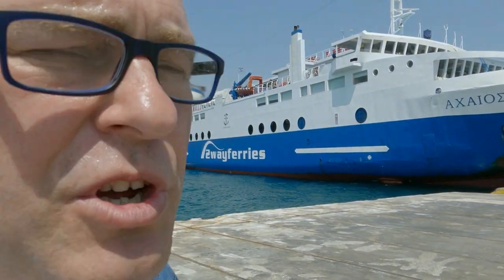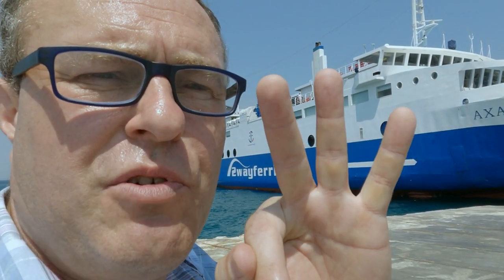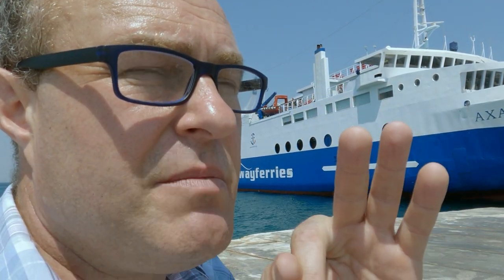When you book your tickets, make sure - and this is a killer one - make sure that you book to the right port because there are three ports here in Aegina. Make sure you get into the right port. There's one in Aegina town, which is where we're at now. There's another one in Agia Marina. And there's another one in Suvala. So make sure you get the right ferry to the right port.